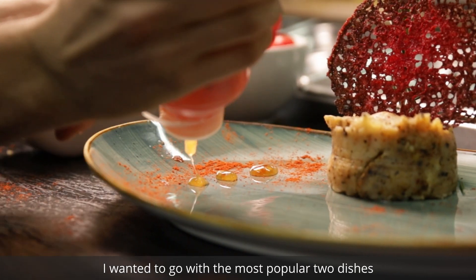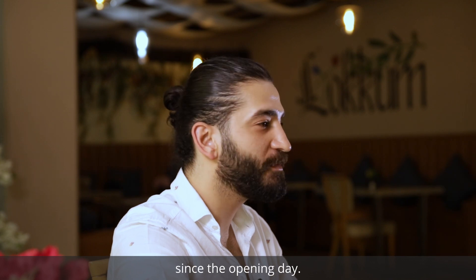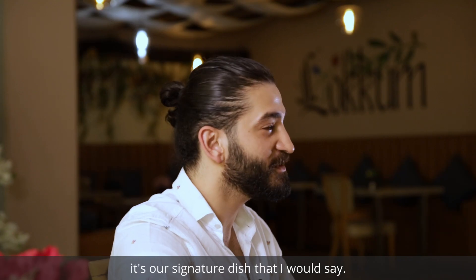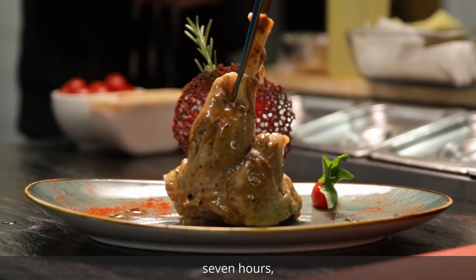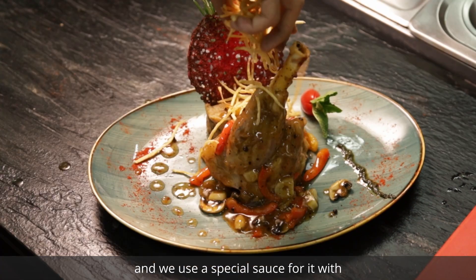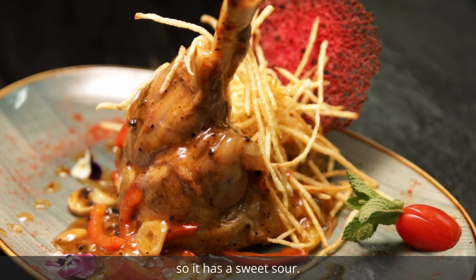I wanted to go with the most popular two dishes since the opening day. One of them is lamb shank — it's our signature dish, I would say. We cook it in the firewood oven for seven hours, slowly cooked. We use a special sauce with Turkish apricots and mushrooms, so it has a sweet and sour flavor.